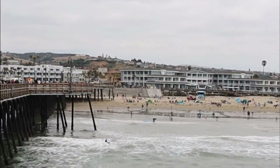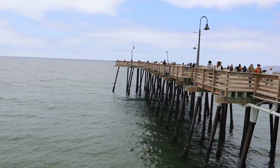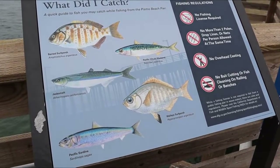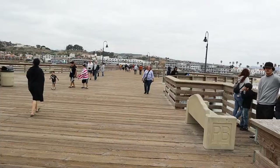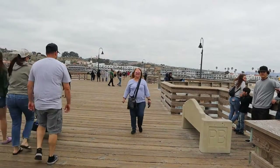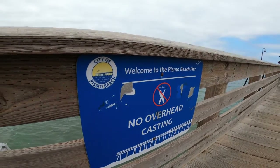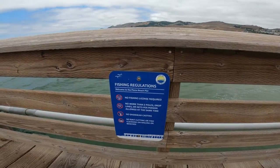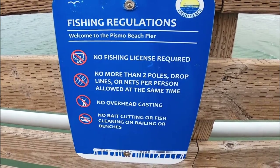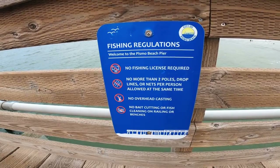The waves aren't very big. Out at the end of the pier they're fishing, but nobody is in closer right now. Welcome to the Pismo Beach pier — there's no overhead casting, which means they do have fishing here. We found the regulations: no fishing license is required, no more than two rods per person, drop lines or nets per person at the same time, no overhead casting, and no bait cutting or fish cleaning on the railing and benches.